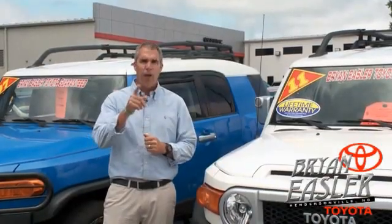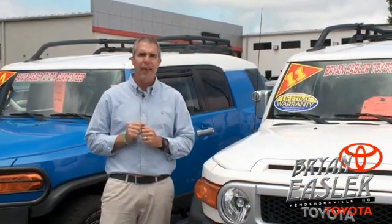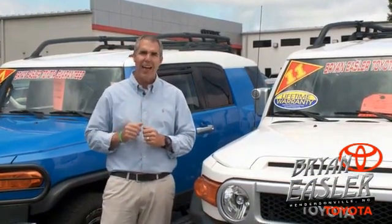At Bryan Eysler Toyota, our used cars come with a lifetime powertrain warranty and a five-day buyback guarantee. Check it out.